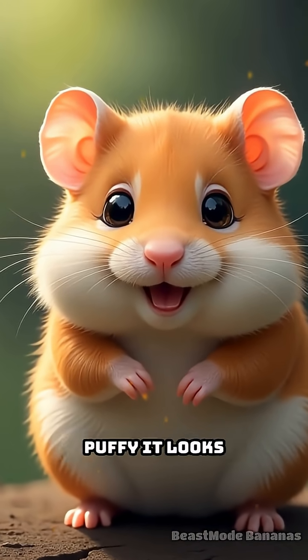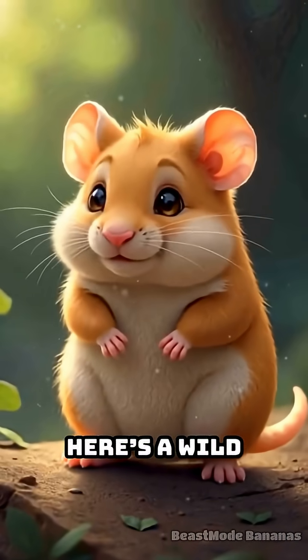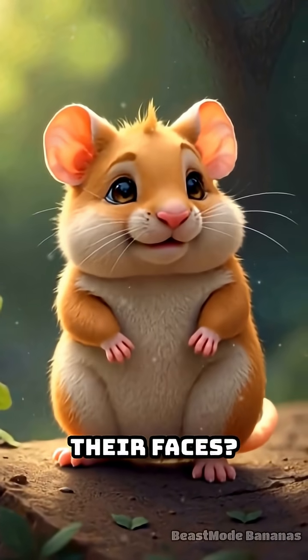Have you ever seen a hamster with cheeks so puffy it looks like it's hiding secret treasures? Here's a wild question: why do hamsters act like they have tiny banks in their faces?